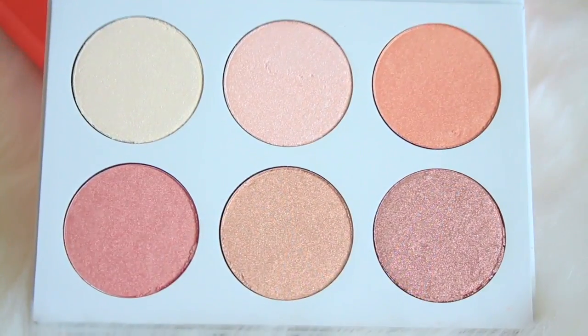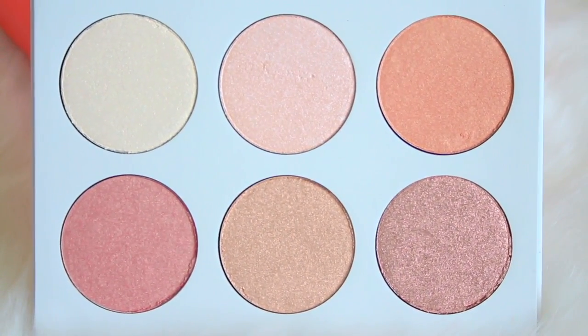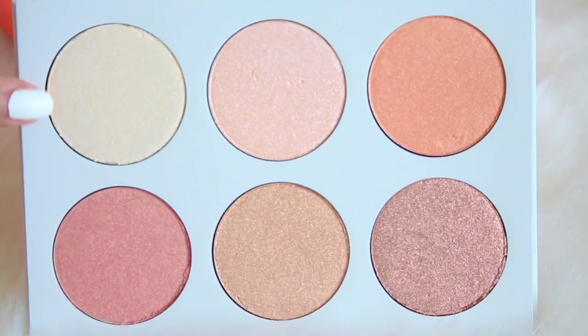You get six generously sized pans of pressed highlighting powder, which makes it perfect for traveling. The only con is that it does not come with a mirror, but some may see that as a pro because when traveling, mirrors can tend to shatter or break. It does have a magnetic closure so it stays shut — pretty sturdy packaging. The back names all the colors inside.